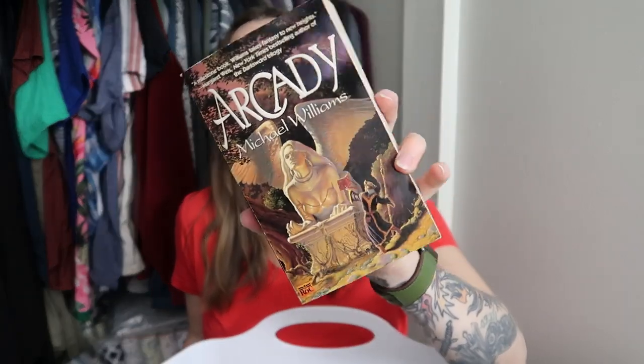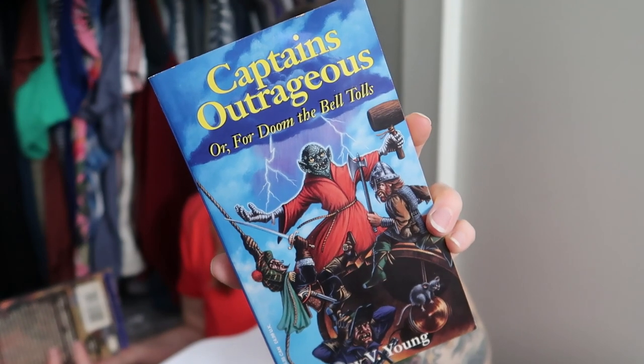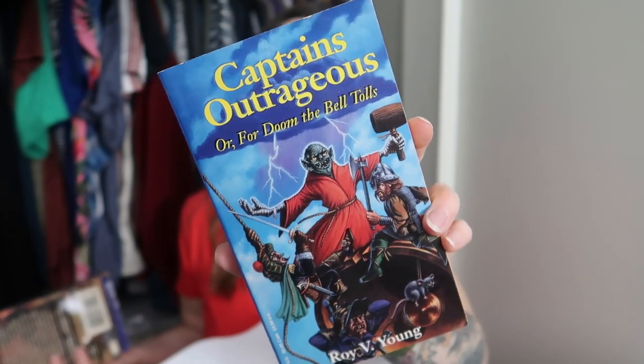Another brand new book: Arcady by Michael Williams. And then the last brand new book I found — just look at it. This is Captain's Outrageous, or For Doom the Bell Tolls by Roy V. Young — I'm guessing this is literally just jokes. I found this brand new. This is by TSR, which does a lot of nerdy tie-ins — Dungeons and Dragons type stuff. All four of these are brand new and going into the Whatnot auction.